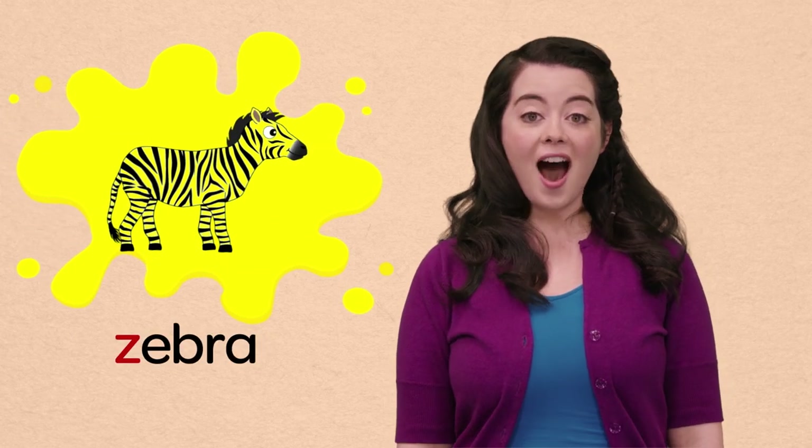Wow! That was so much fun learning about all of our lowercase letters! And meeting some new friends! Thank you so much for helping me! Bye! See you next time!